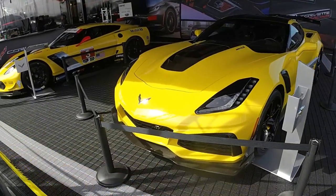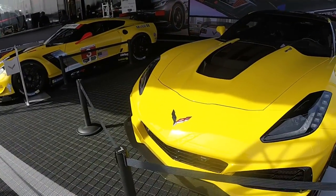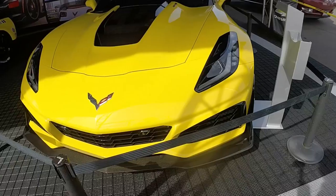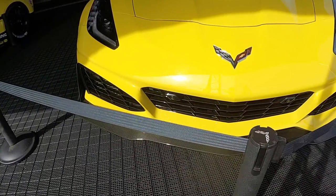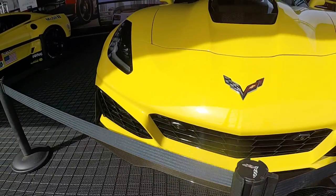Okay, it's windy here, but let's see if we can get some video for you here — the new ZR1 here at Daytona International Speedway for the Daytona 24-hour race.